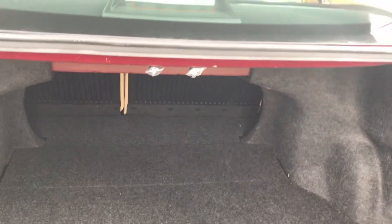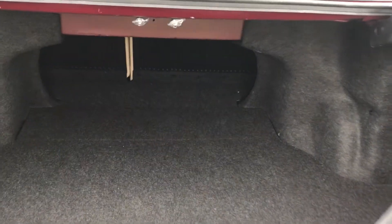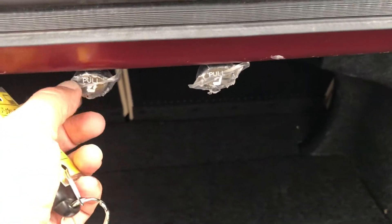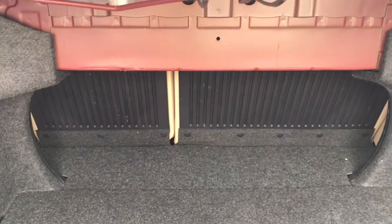Pop the trunk. Tremendous amount of trunk space. I actually think this is a perfect example of a mid-size car. I know a lot of people consider this full-size, but this is just a nice-size car. The previous owner never even took the plastic off the knobs to be able to fold down the rear seat.